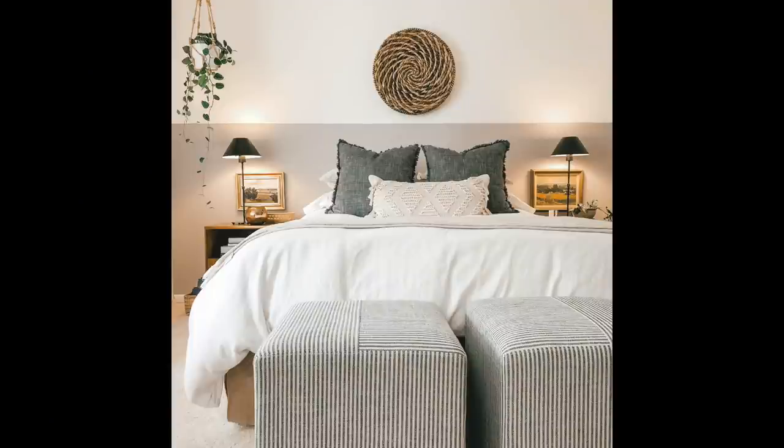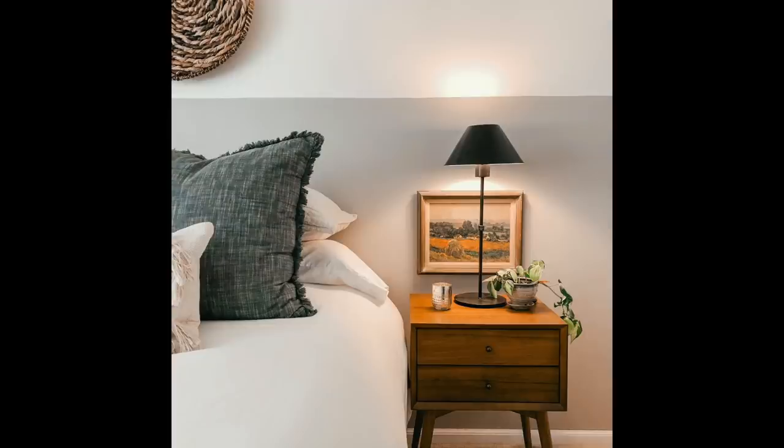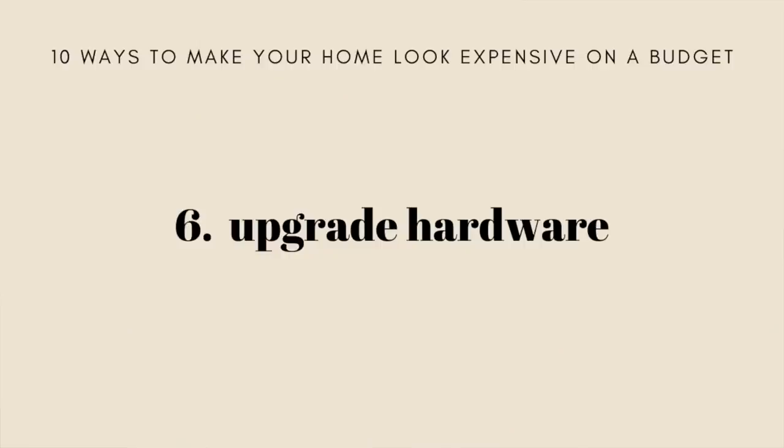I noticed our rental had a very yellow, dingy-looking white and I wanted something fresh and bright. Try painting half a wall to create the illusion of wainscoting or a headboard — just a little more visual interest. In our main bedroom, I still get DMs almost every day asking about the headboard, but if you look carefully there actually is no headboard — it's just a simple half-wall paint job. You can also try painting older thrifted furniture to give it a totally fresh feeling.